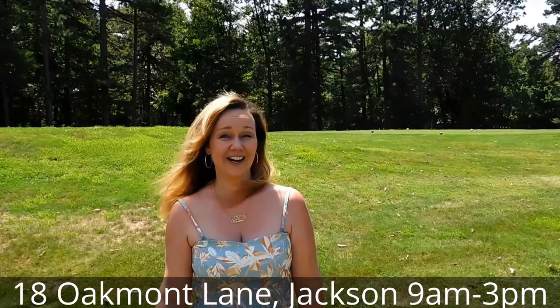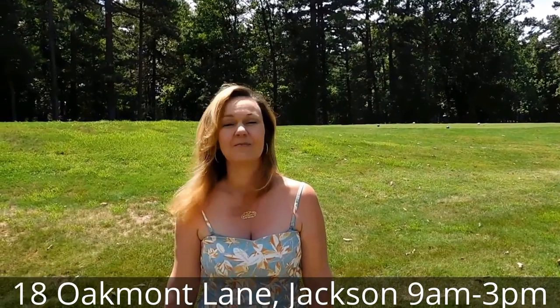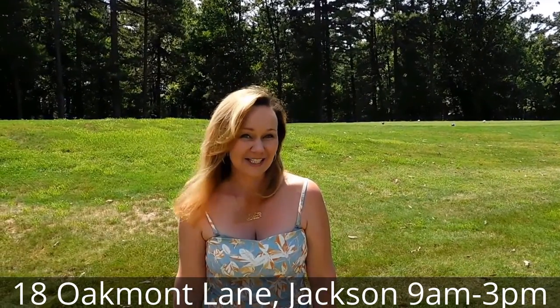Join us this Friday and Saturday, July 22nd and 23rd, at 18 Oakmont Lane in the beautiful Westlake community. See you here!